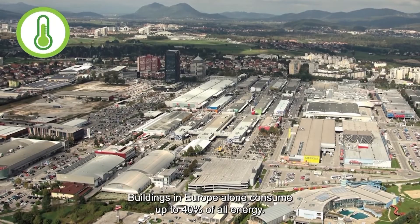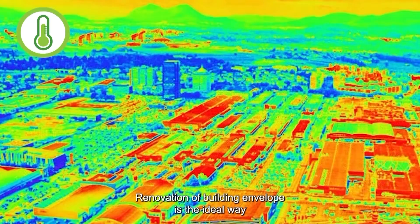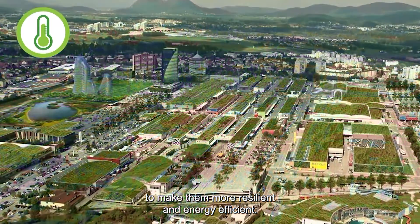Buildings in Europe alone consume up to 40% of all energy. Renovation of building envelope is the ideal way to make them more resilient and energy efficient.